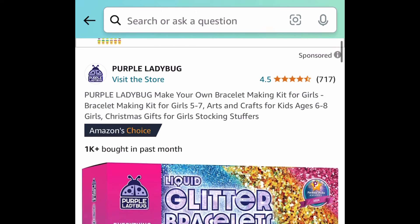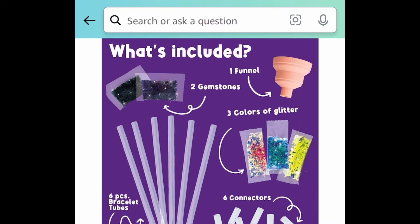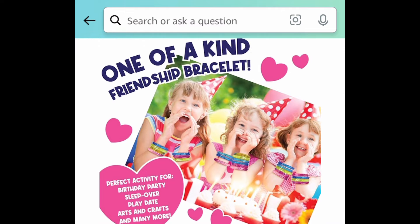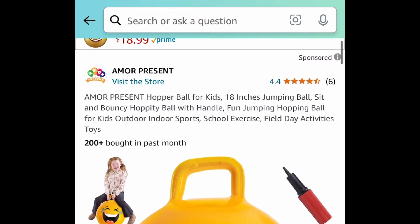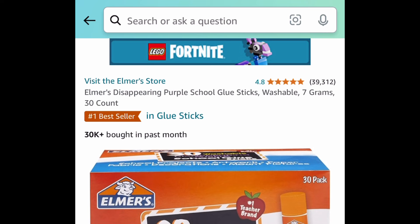This is cool — it's a liquid glitter make-your-own bracelet kit. You get everything you see here: the funnel, the glitter, and more. This one is currently price dropped down to just $5.99. Another $5.99 deal is this hopper ball — it's an 18-inch one and like I said it's only $5.99 right now.